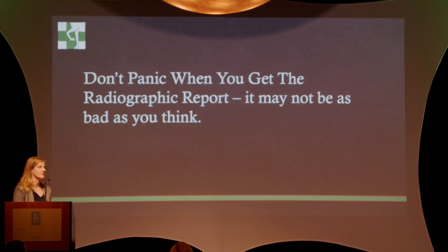In conclusion: don't panic when you get radiographed horse reports. It may not be as bad as you think. Thank you.